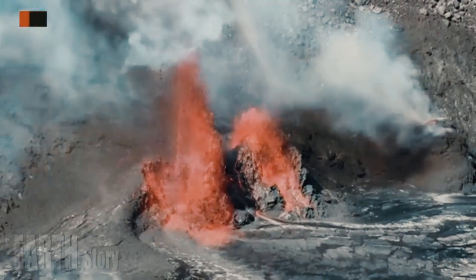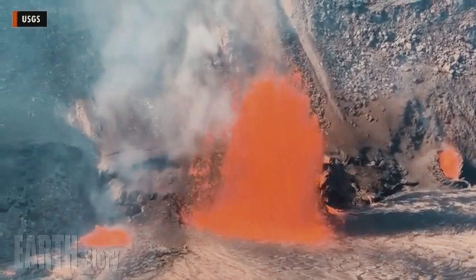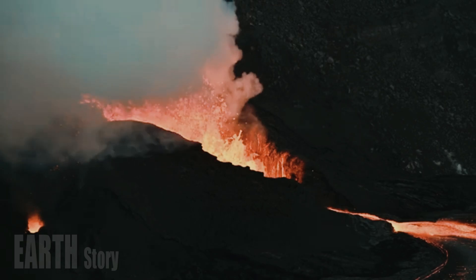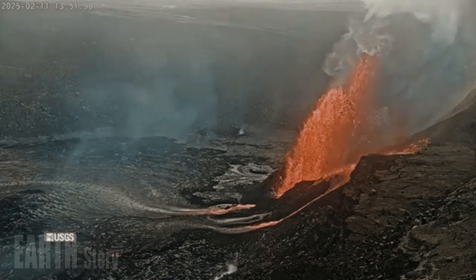Kīlauea's summit eruption in Hawaii Volcanoes National Park ceased yesterday, March 7, at 10:37 a.m. Hawaiian Standard Time, marking the end of Episode 12. A new episode is expected within the next five to seven days.